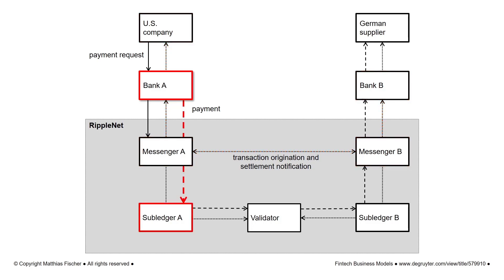The U.S. dollar payment amount is then deducted from the bank account of the U.S. company. After converting the payment amount into XRP and deducting the applicable fees, the payment is temporarily held in the subledger of the sending bank. In the next step, a validator in RippleNet validates the transaction by checking if both transaction parties comply with the agreed terms. In case the validation is successful, the XRP payment is debited from the sender's bank subledger and credited to the subledger of the receiving bank in less than three seconds.